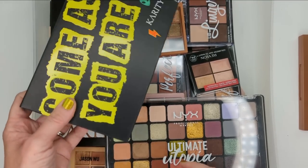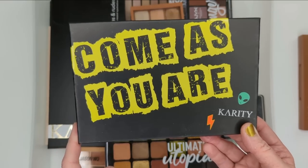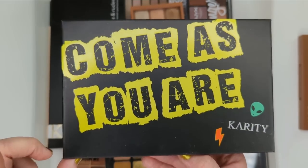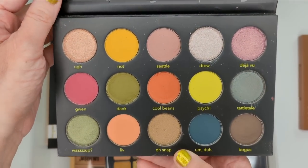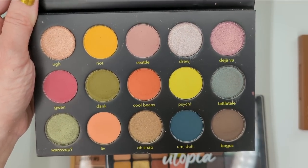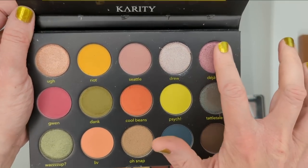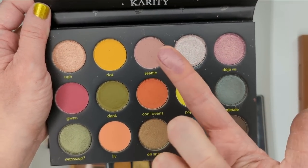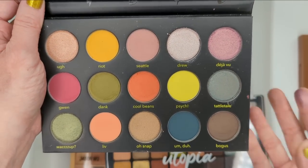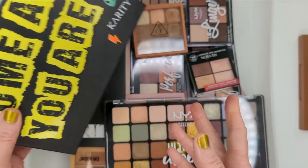I also have some palettes from Karity Cosmetics, which I haven't heard anybody talk about in a really long time, but they have a great formula. I got these at CVS — I don't believe they're available there anymore, so I think you can only get them on their website now. This one, Come As You Are — if you grew up in the 90s, you know exactly where that's from. The whole palette is very 90s inspired with shade names like What's Up, Cool Beans, Psych, Deja Vu, Oh Snap, Seattle. The shades are actually very nicely pigmented and I really enjoy their formula. This is a brand that really doesn't get enough attention, and I don't give it enough attention myself, so I think I'm going to hang on to this palette and start using it again.